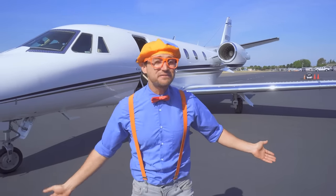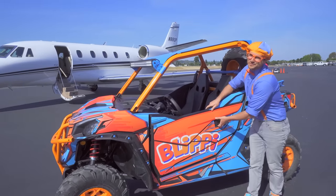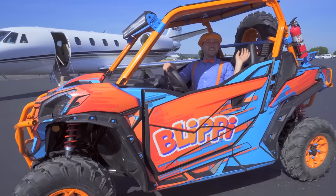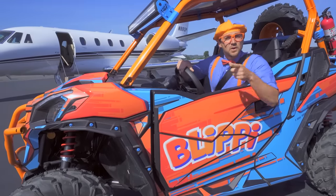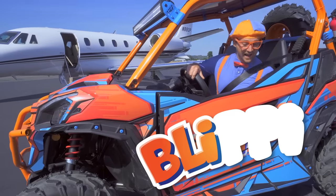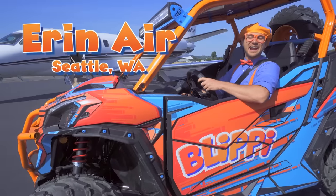That was so much fun learning about airplanes with you. Well, I should probably get going now. This is the end of this video, but if you want to watch more of my videos, all you have to do is search for my name. Will you spell my name with me? B-L-I-P-P-I — Blippi! Good job! Thank you so much to Air and Air! Bye bye!